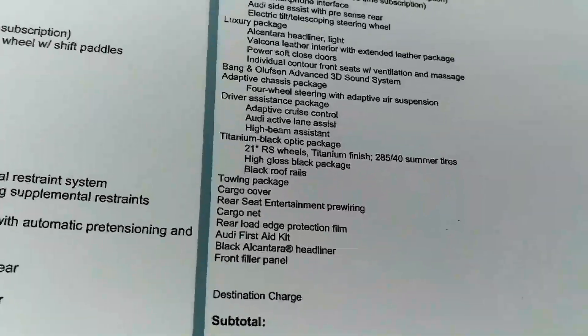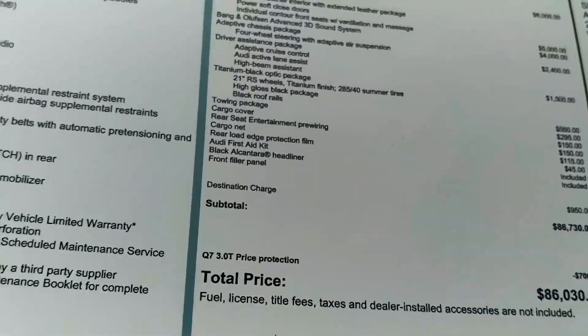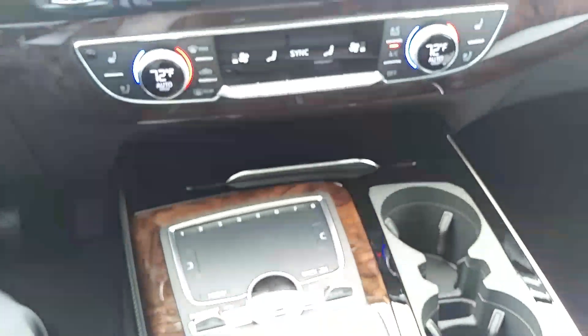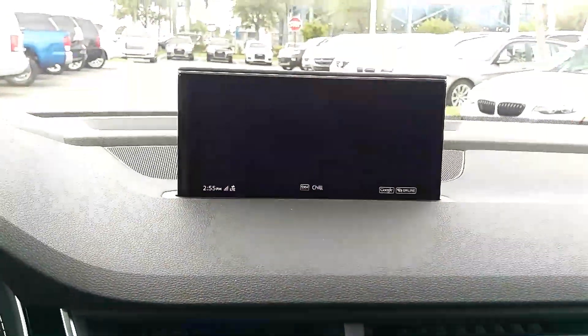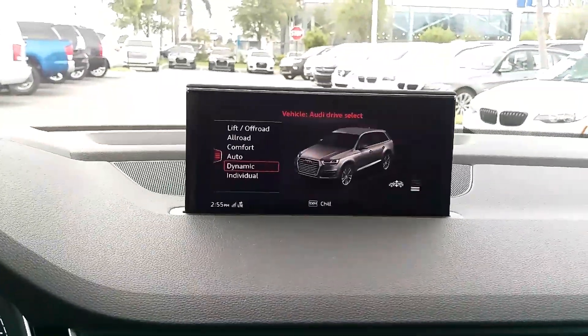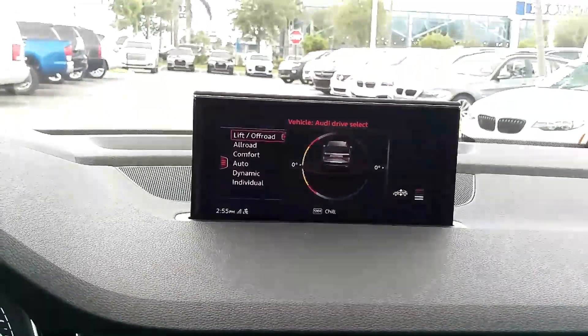And the rear load protection film, and all of the standard Audi MMI controls, as you've discovered. And then if we go to the adaptive chassis, we'll raise that up so you can see it in its highest position.